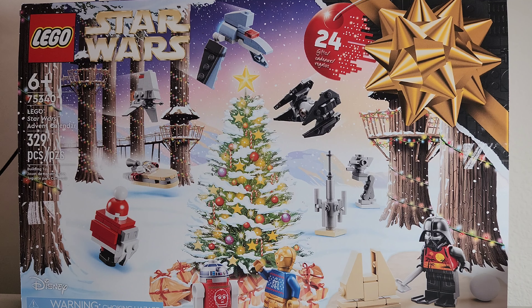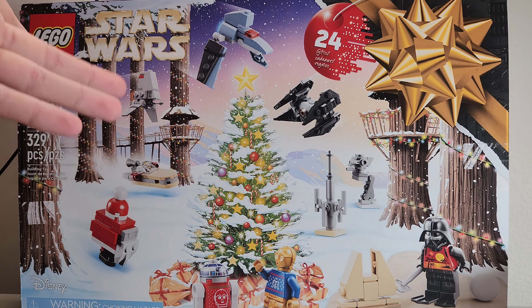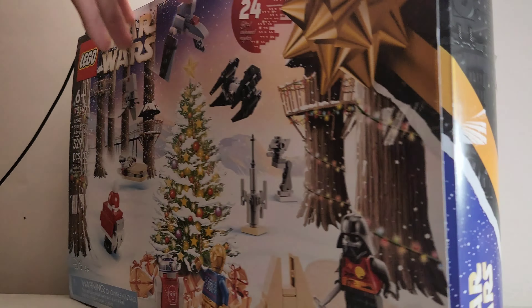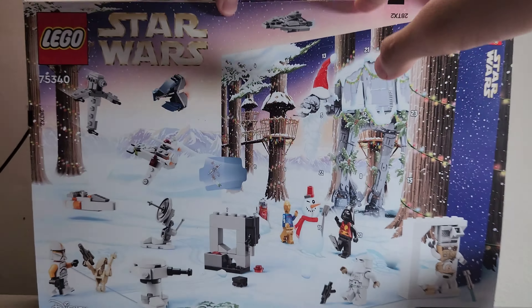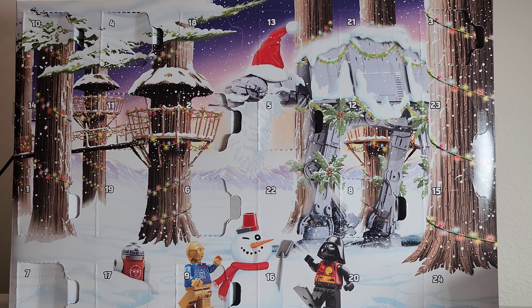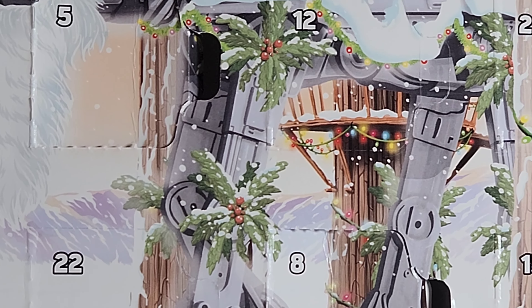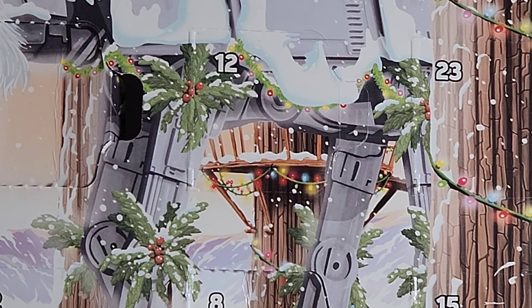Welcome back to the channel! Today I have another LEGO Star Wars Advent Calendar day opening — Day 12. Yesterday we did get a build, and I do remember it was a land speeder. Let's see what is in Day 12 today — I can see it right there.